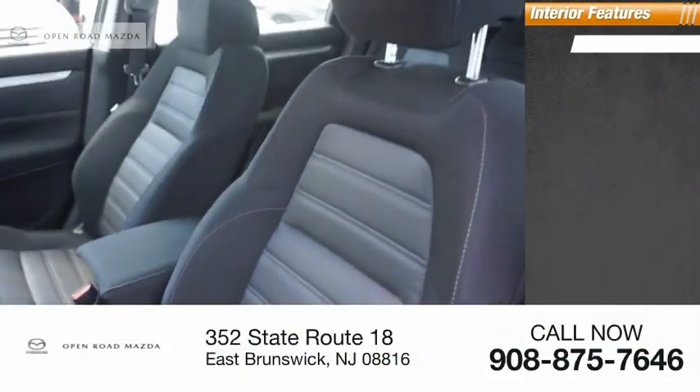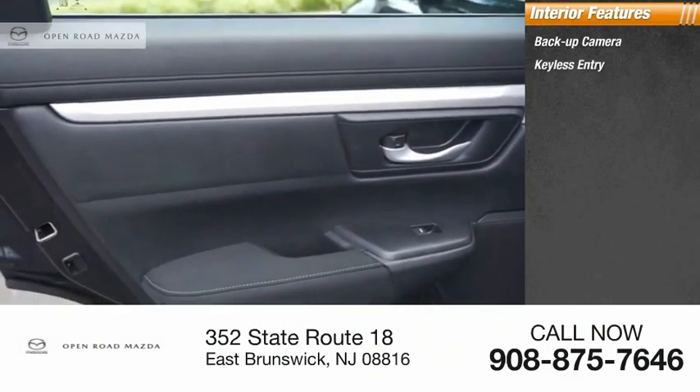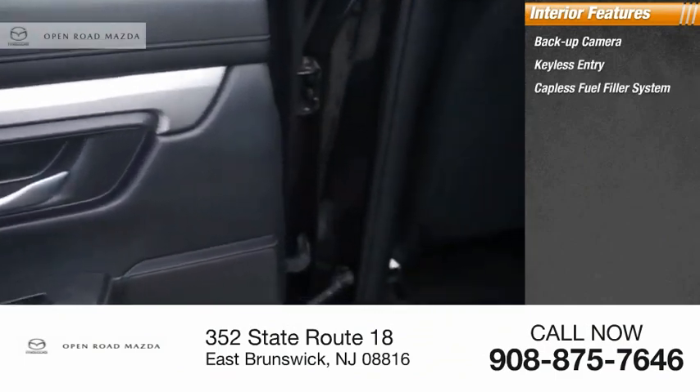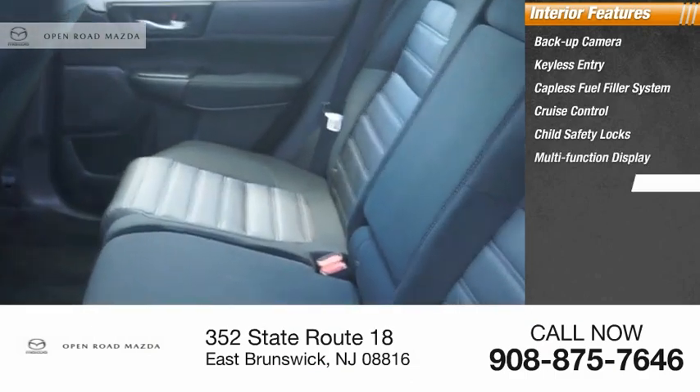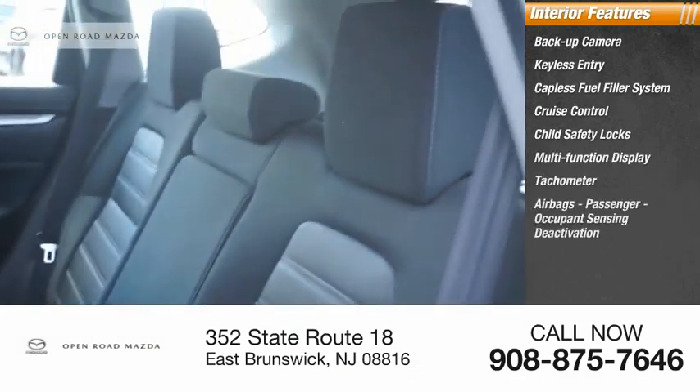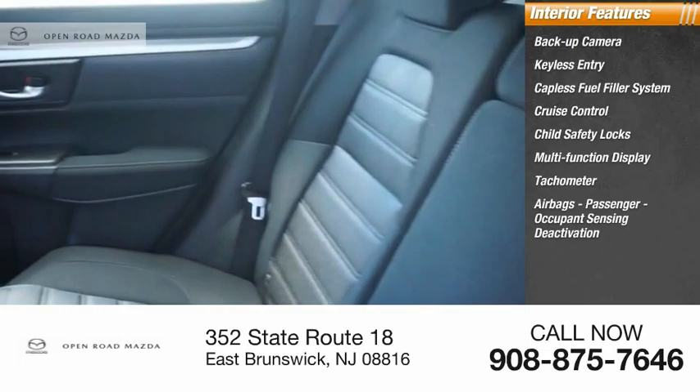Inside you'll find a backup camera, keyless entry, capless fuel filler system, cruise control, child safety locks, multifunction display, tachometer, airbags, passenger occupant sensing deactivation.